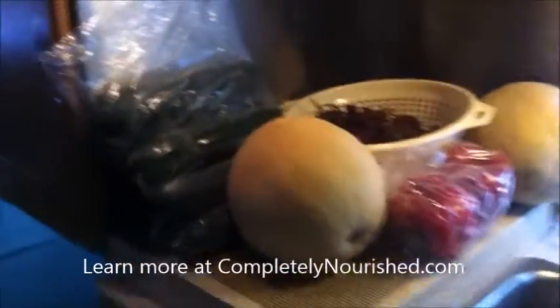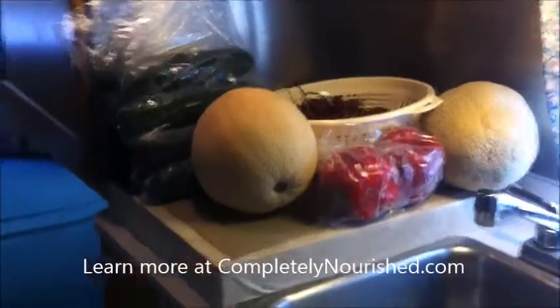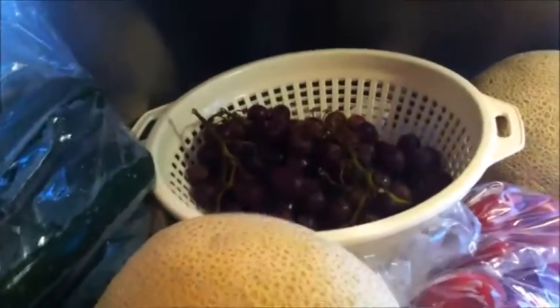We stopped at a produce stand yesterday and I don't have room to put this stuff in my fridge when it's whole, and I have no extra cupboard space either, so it just kind of sits out until I do something with it. I've got a couple cantaloupes, a couple red peppers, six cucumbers, and a bunch of grapes that I've got to process so I can pack them into our teensy little fridge.